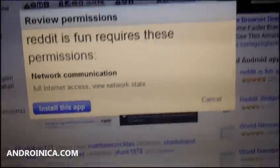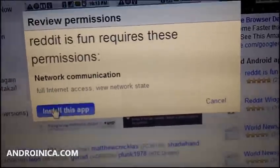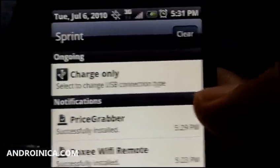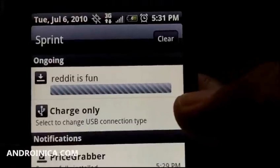It says Reddit wants to do the following things, and I say yeah, that's cool, I don't mind — install this app. Then I go to my phone and say, hey phone, why aren't you installing this app? What's the deal, buddy? I just said to install. What is that?